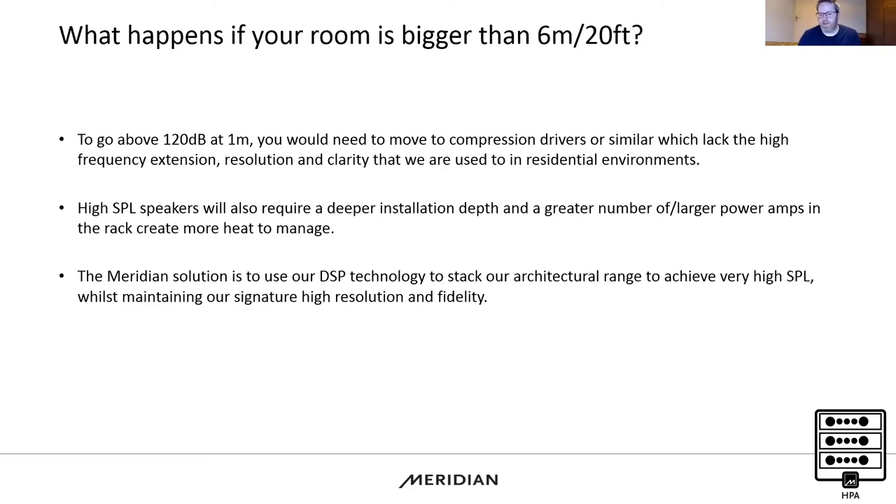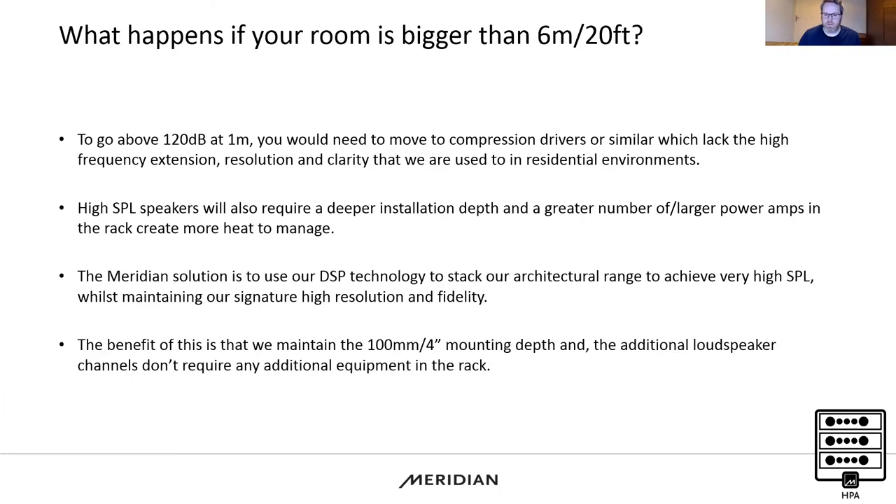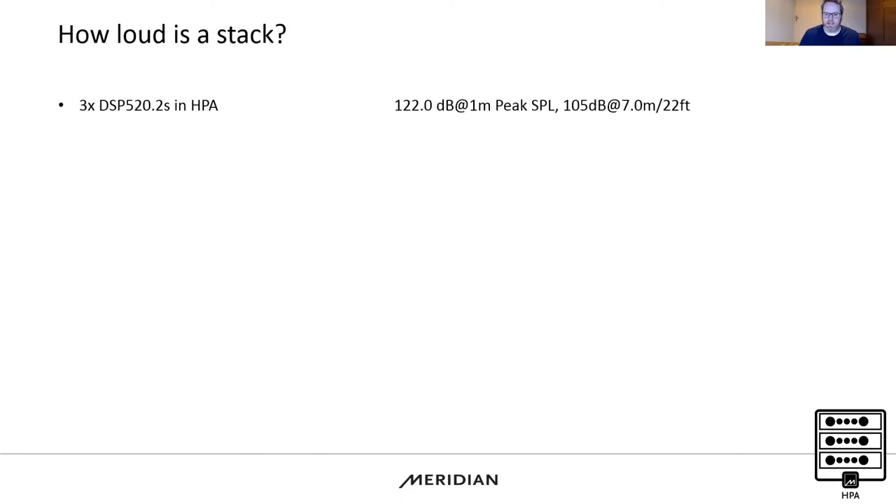So we went to the engineering team and asked: can we have a louder speaker than 120 dB at a metre? This is the solution they came up with. Our loudspeakers have DSP built in — that's why they start with DSP — giving us infinite control over what the drive units do. It means we don't need compression drivers, we don't need additional rack equipment, and we don't need extra depth to hit these higher SPL numbers.